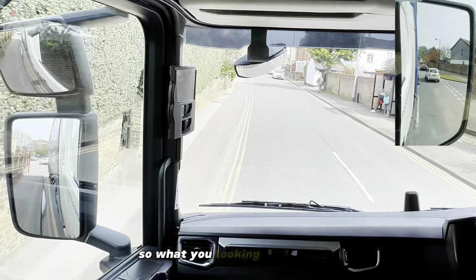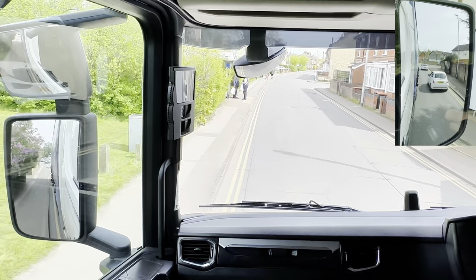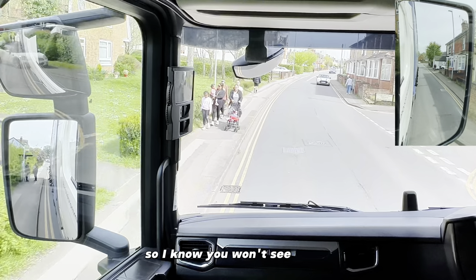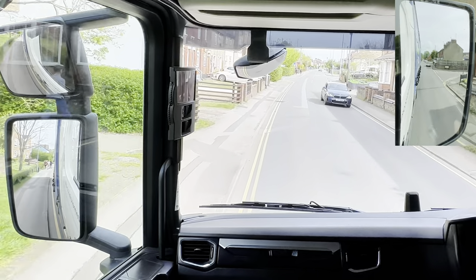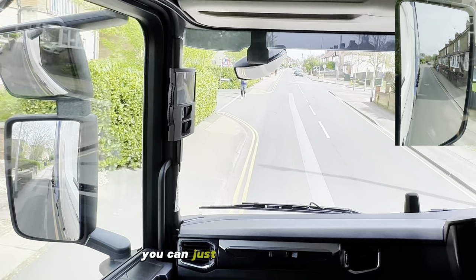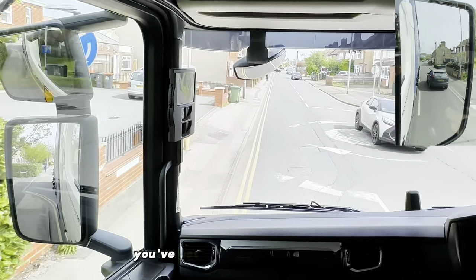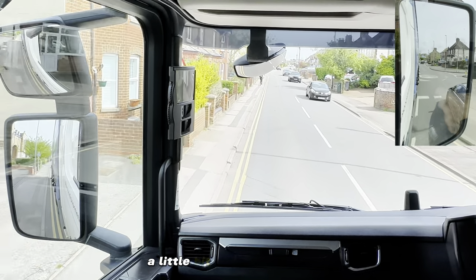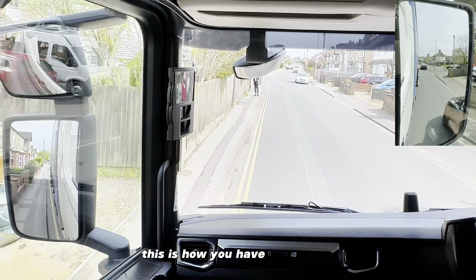So what are you looking for in the mirrors when turning into sharp corners? You're looking for the trailer wheels. You won't see the trailer wheels when you're in a straight line, but when you start turning you can just about see the wheels. So if you think you've turned too early, you've got to straighten up and go again a little bit further - this is how you have to judge it.